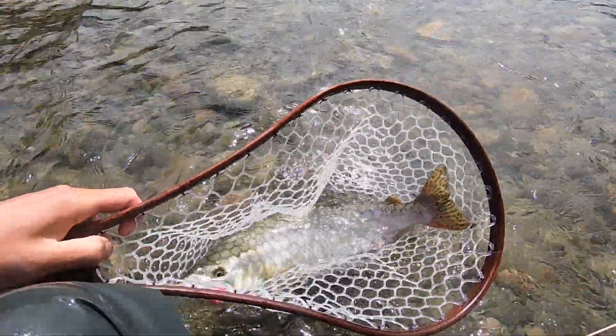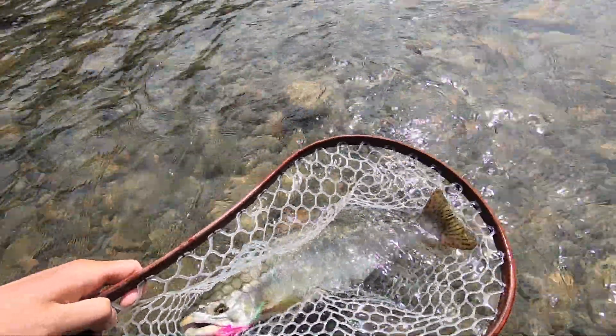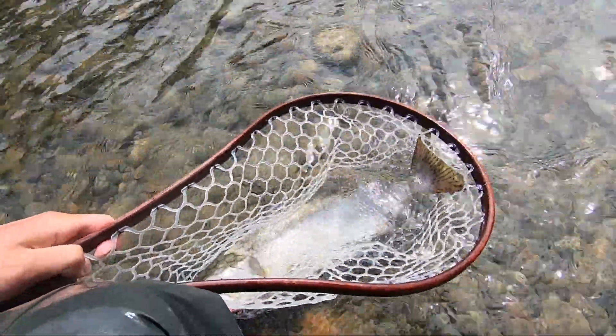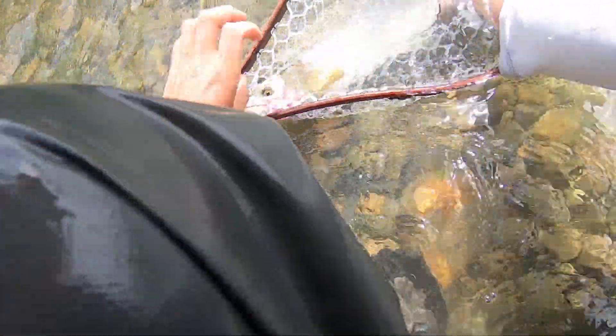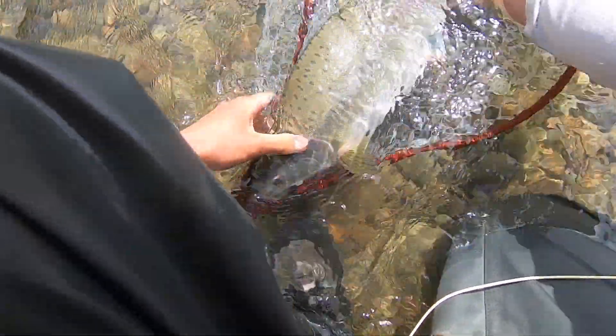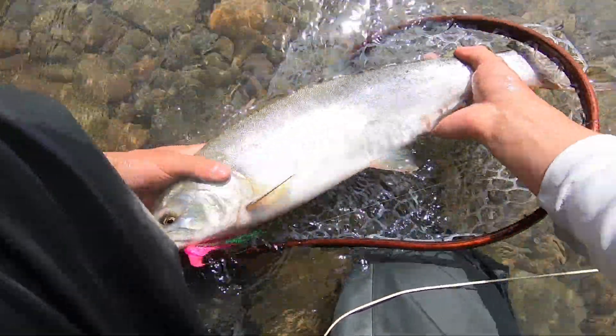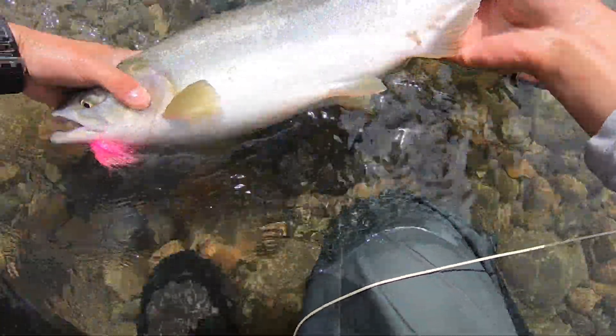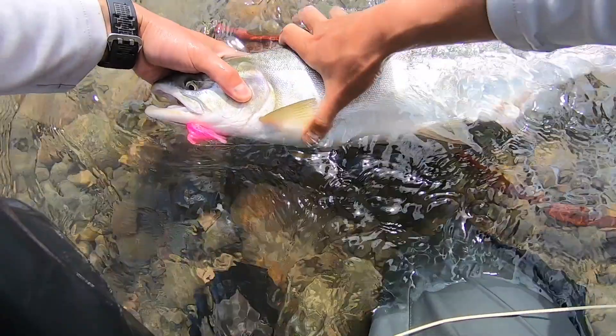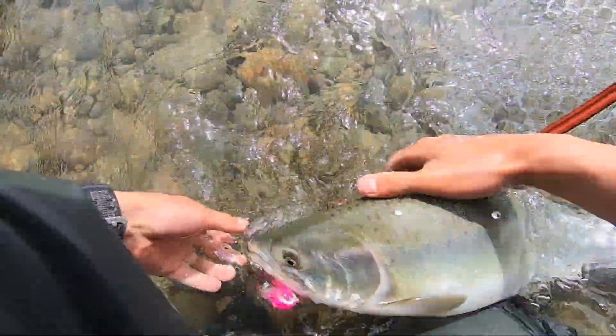Okay, here we go — look at that beauty! Are you seeing this? Holy — oh yeah, that's definitely a biggie. That's a pink salmon, really fresh, and you can see there's sea life still on it.